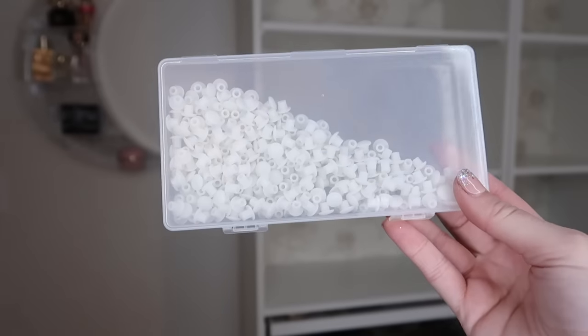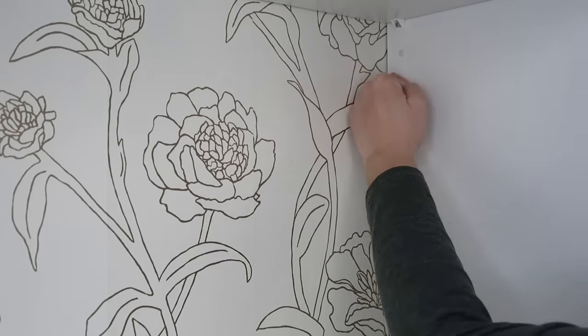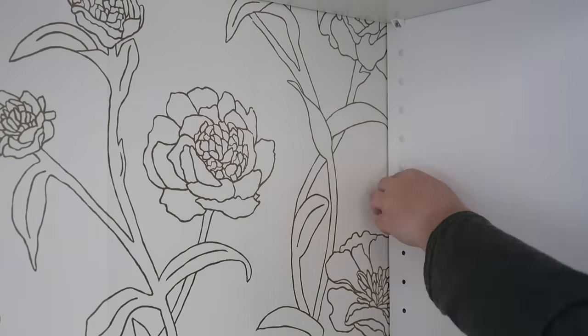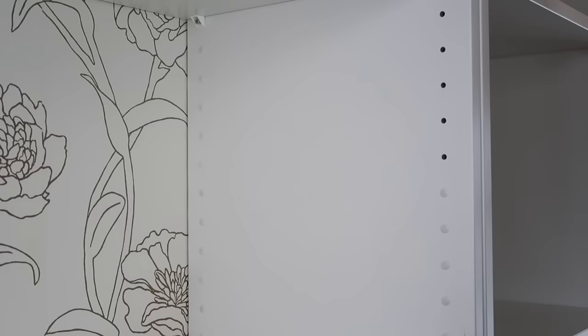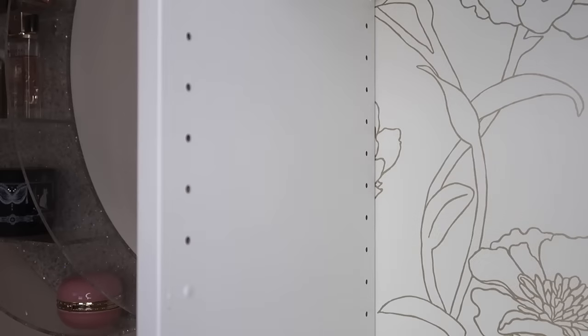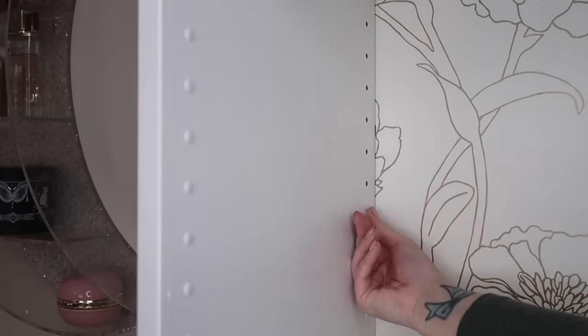I also hate all the stupid little holes that are left in IKEA furniture for like adjustable shelves. So I bought this set of little white plugs to go in and plug up all the remaining unused holes in the PAX shelves. This sucked — this is where if I had a kid, I would put them to work. I did go back and pound them in with a rubber mallet too, just to make sure they're all in there.